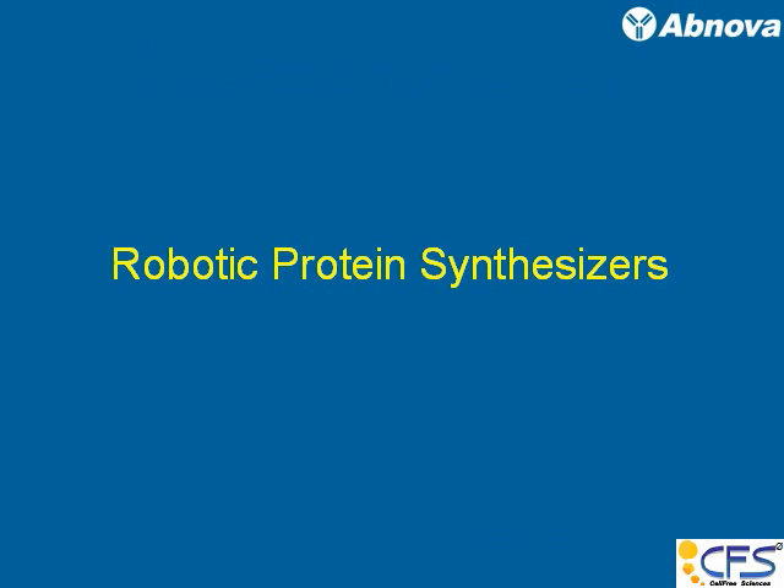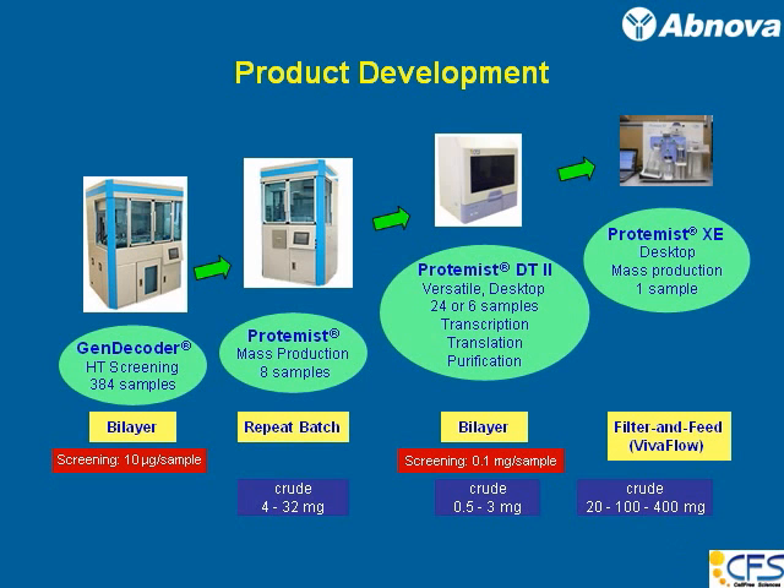I can briefly introduce the robotic protein synthesizer before Dr. Sato's presentation. The important thing is that the robot is not the enabler of the expression — the enabler is the wheat germ cell-free system itself. We developed the machine so that protein synthesis becomes a part of routine activity, and your precious time as a researcher will be spent studying protein, not making protein. That is the whole purpose of developing these robots.